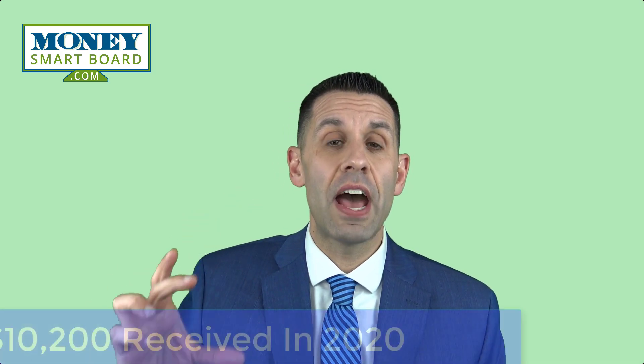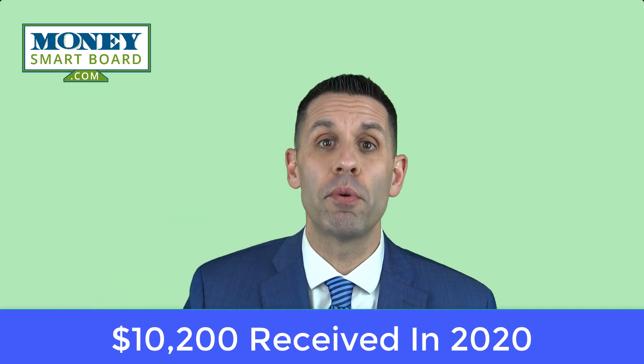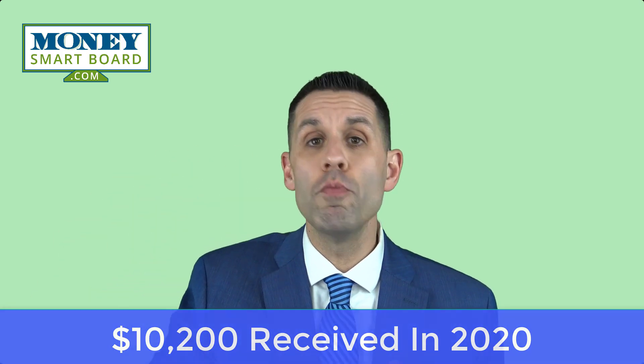If you received unemployment benefits during 2020, usually when you receive them, you have to report them as taxable income when you file your taxes. There's a provision within the stimulus plan that says potentially up to $10,200 of the unemployment benefits received in 2020 you may not have to pay tax on, depending on what your total income was for that year.